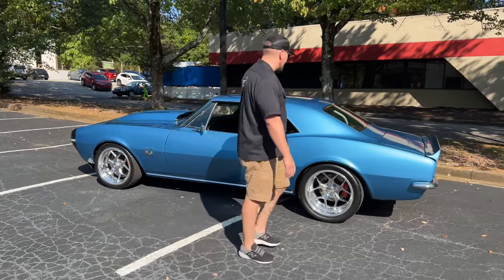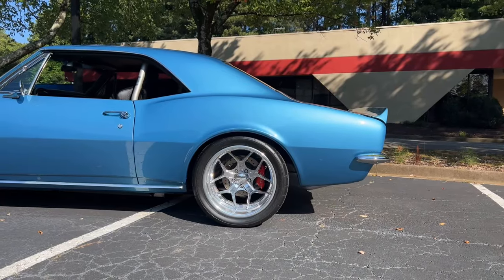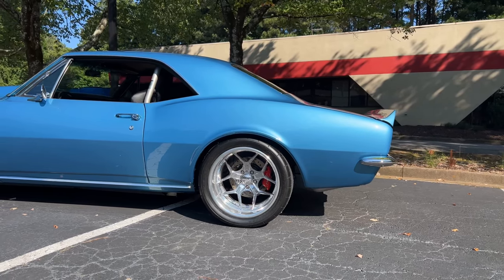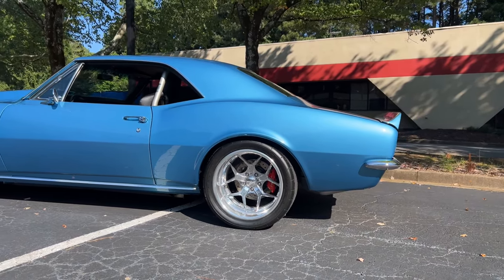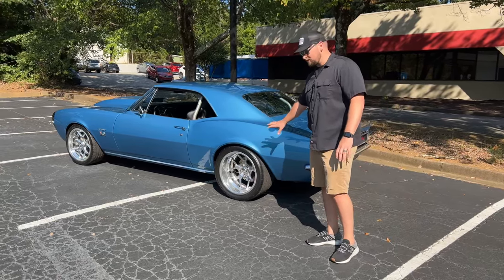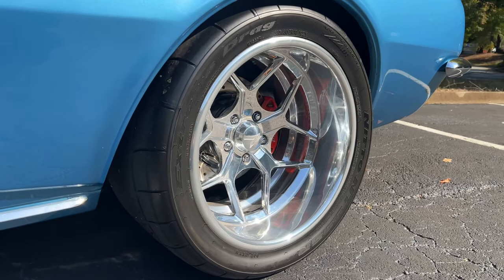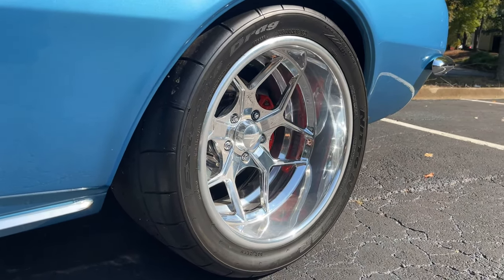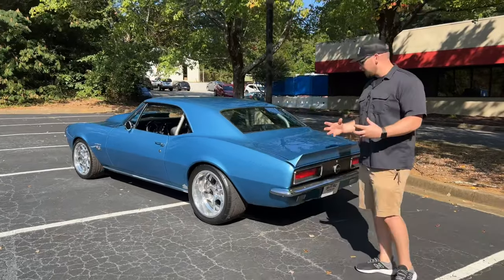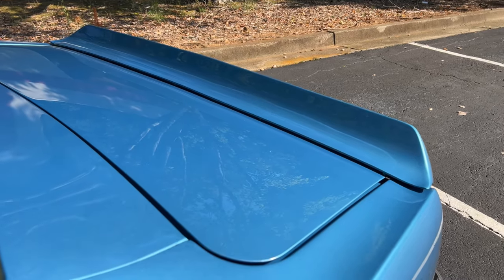The door shuts nice and clean with no sag issues. The body line on the back quarter panel is nice and sharp, the paint is beautiful, and I don't see any dents or major paint imperfections. You do get the mini tubs from Detroit Speed, so you can put a really fat tire under there. You've got the six-piston Wilwood brakes, and a really good-looking deep dish rim that gives it an aggressive muscle car look.